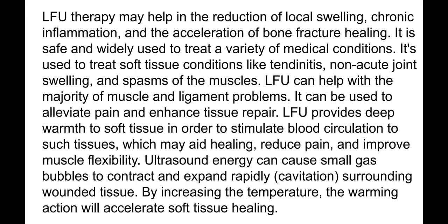Low frequency ultrasound therapy may help in reducing vocal swelling, chronic inflammation, and accelerating bone fracture healing. It is safe and widely used to treat a variety of medical conditions, including soft tissue conditions like tendinitis, non-acute joint swelling, and muscle spasm. It can help with the majority of muscle and ligament problems and can alleviate pain and enhance tissue repair.